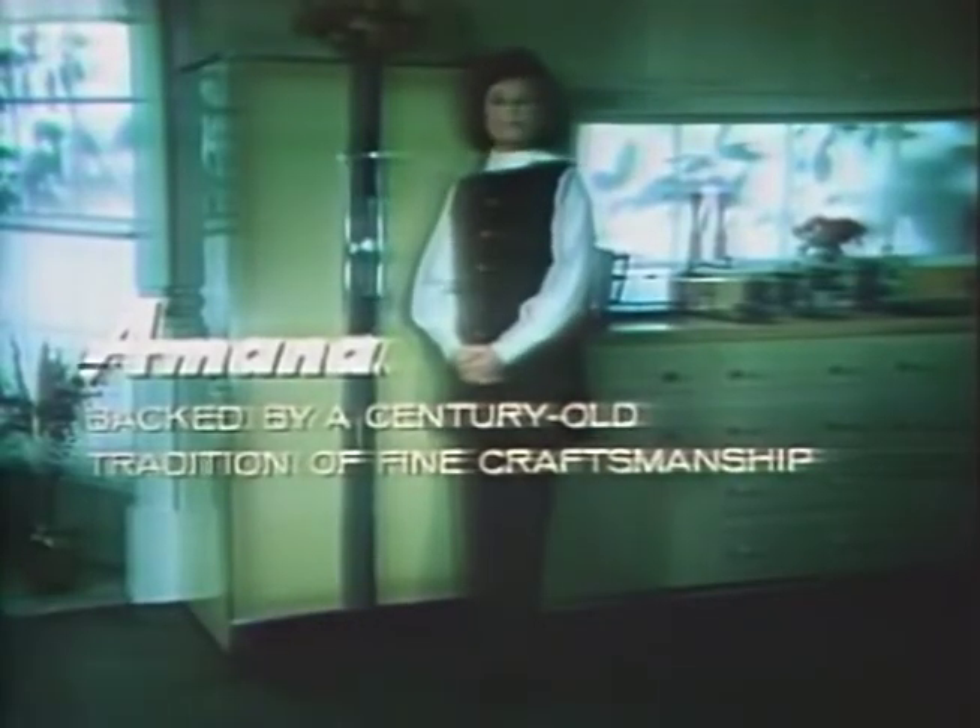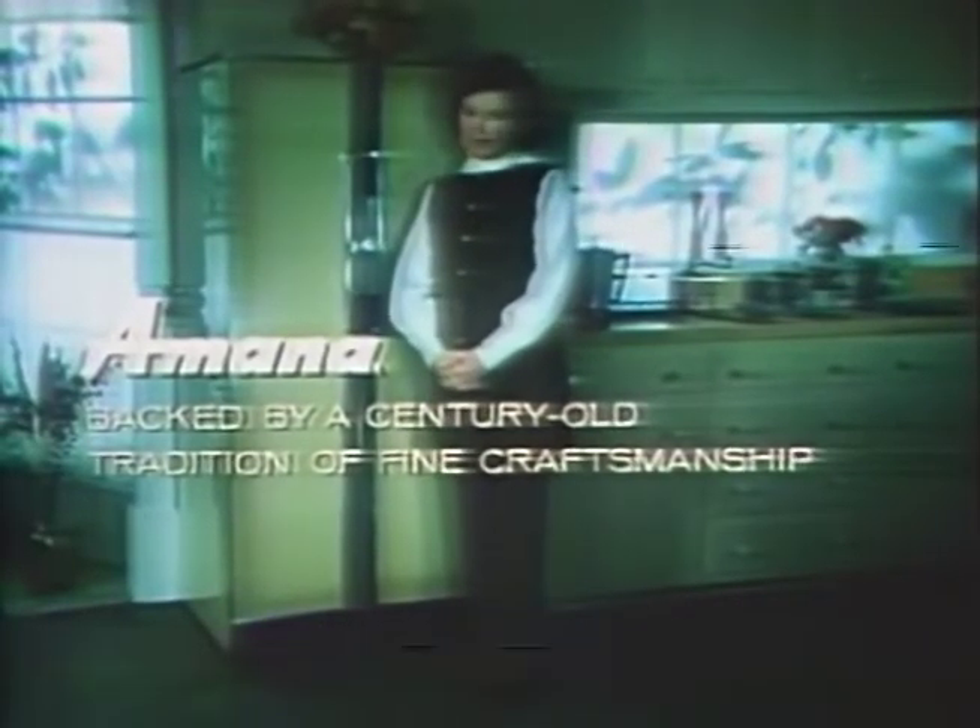Amana, backed by a century-old tradition of fine craftsmanship.